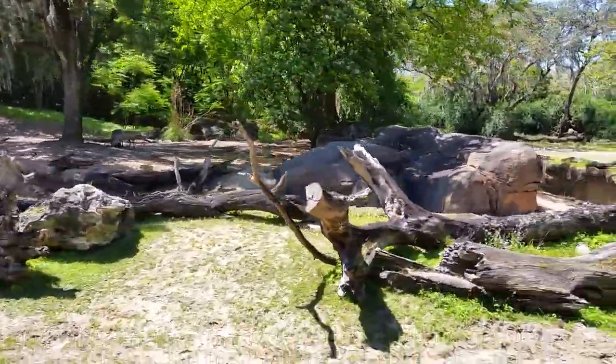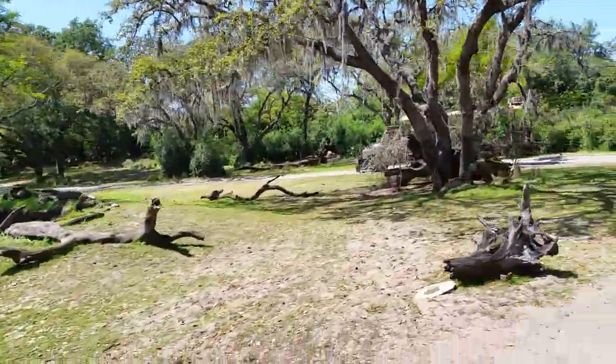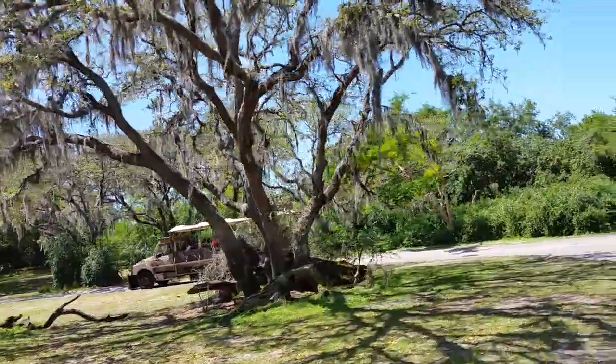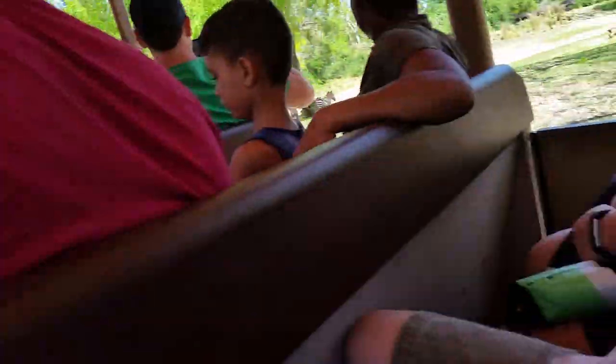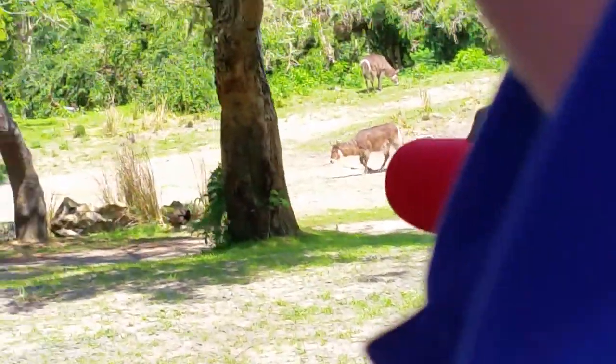But don't call them what they call Pumbaa — the Swahili phrase Pumbaa means foolish or silly, and they are definitely far from that. Right inside there, you will see a couple more waterbuck. There are also some zebras, also known as plains zebras, and you'll see a couple of ostriches as well.